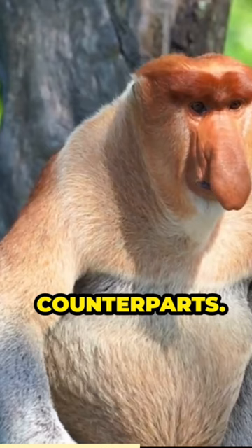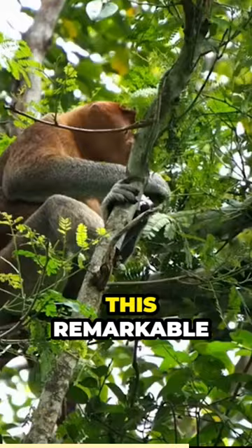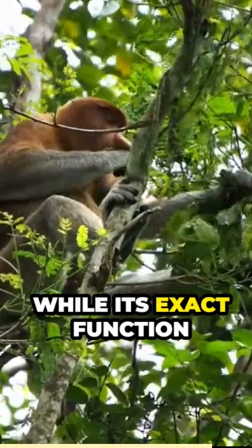The most striking feature of the proboscis monkey is its long, pendulous nose, which dangles prominently from its face. This remarkable adaptation serves multiple purposes. While its exact function is still debated among scientists, it is believed that the large nose helps amplify the monkey's vocalizations, aids in attracting mates, and plays...